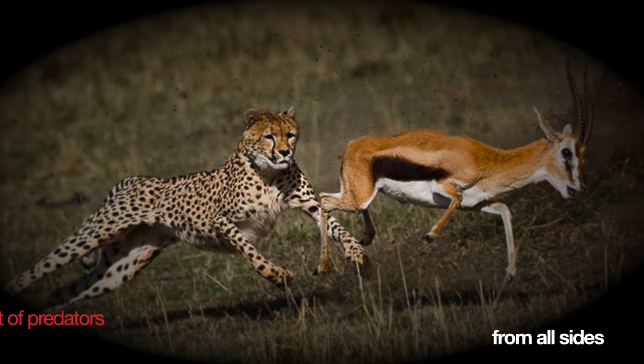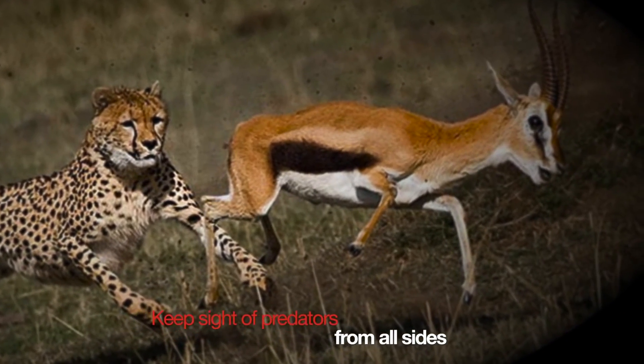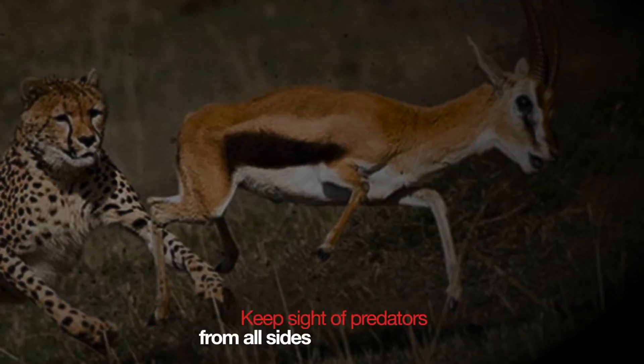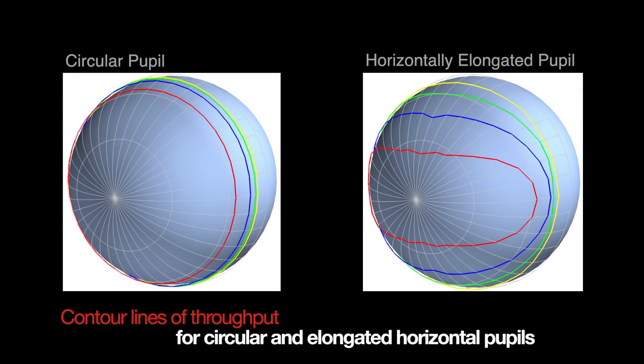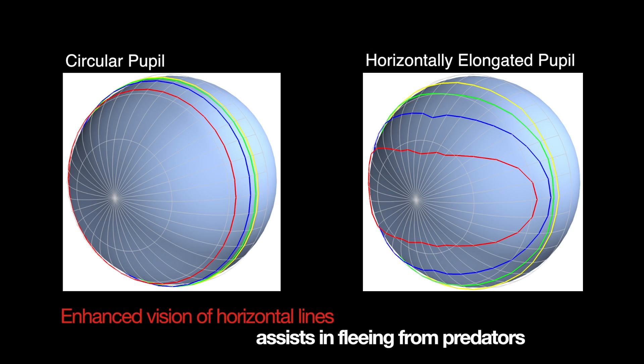Most grazing animals are prey for other animals, so it's important for them to see predators approaching from any direction. The horizontally elongated pupil helps these prey animals to see all around along the ground by enhancing the amount of light entering the eye in the forward and backward directions, while decreasing the amount of light entering the eye from above. The pupil also enhances the image quality of the ground, which again is important to help them flee from predators.